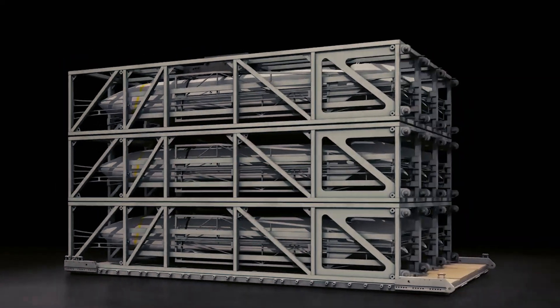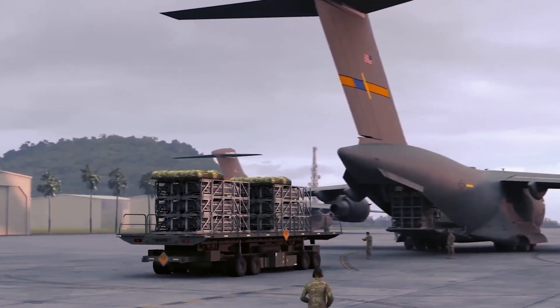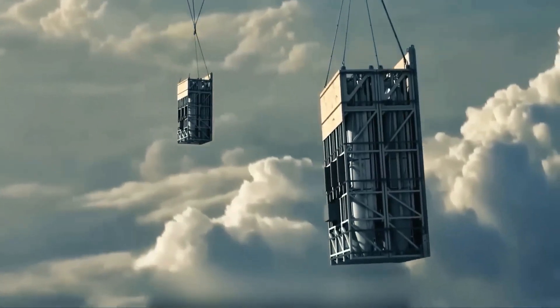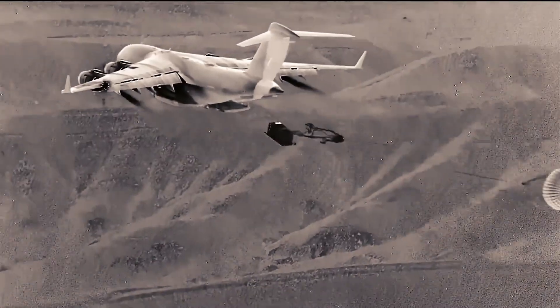As the system continues to evolve, the potential impact on modern warfare is profound. Rapid Dragon not only extends the reach and effectiveness of air-launched munitions, but also enhances the strategic capabilities of the U.S. Air Force and its allies, promising a future where flexibility and rapid response are paramount.